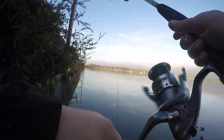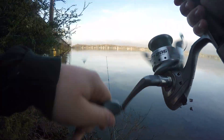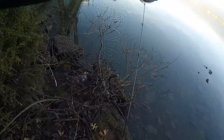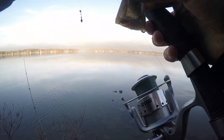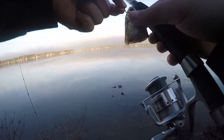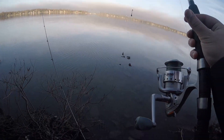Oh my god, just had a big one get off! He just purely pulled the hook. Oh my god — the second after turning the camera off, something big just took this shiner. And I mean big. Holy cow.